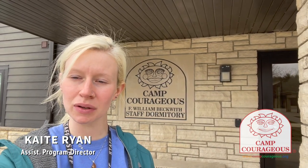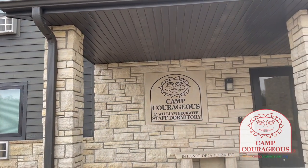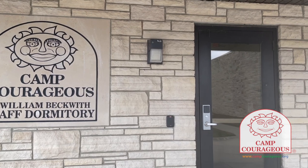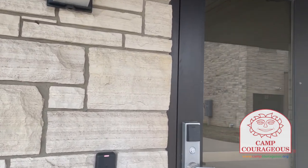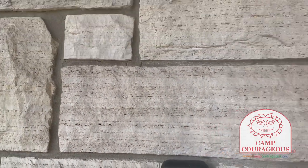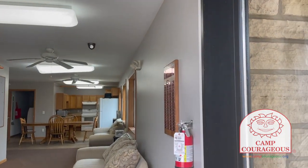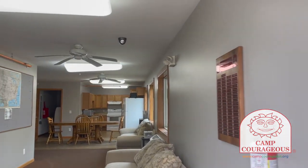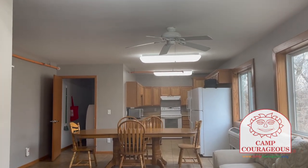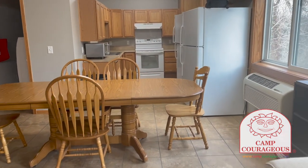Hey everybody, my name is Katie and today we're going to be taking a look at the Beckwith staff dormitory. Let's take a look inside. In order to enter the staff dormitory you must have a key card. When you go to enter, you will take your key card, put it up to the name plate, and you'll get buzzed inside. Right now we are entering the first floor of the Beckwith staff dormitory.